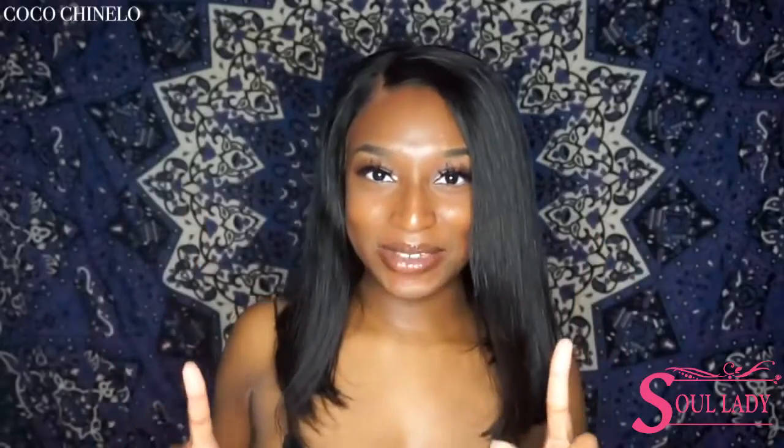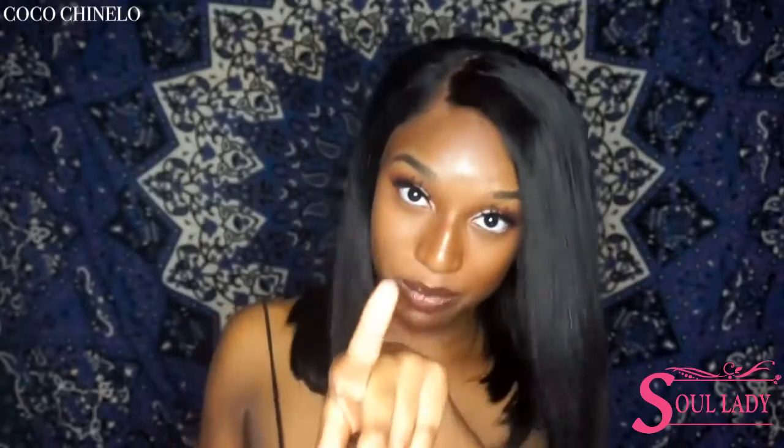Hello everybody! Welcome back to my channel! Today's video is gonna be one that I'm actually hella excited to make. I've gotten a lot of questions concerning the things I'm about to talk about, so I thought it would be a good idea to do a video all about this — and that's how to be a baddie on a budget.